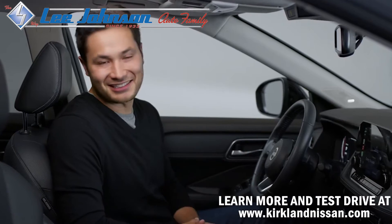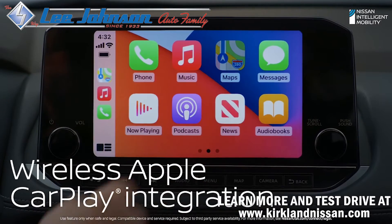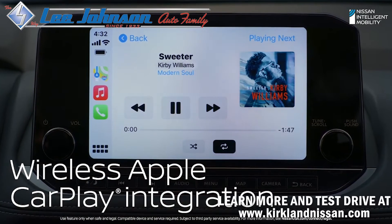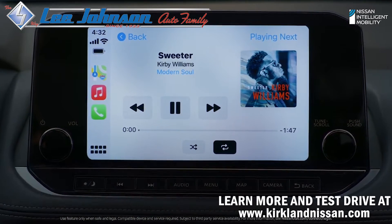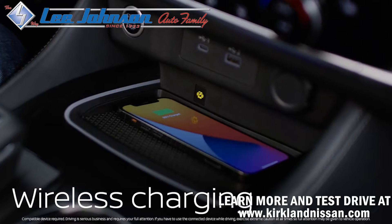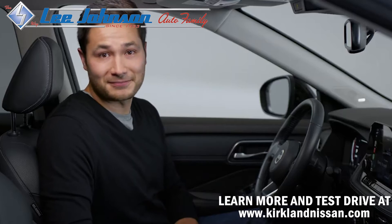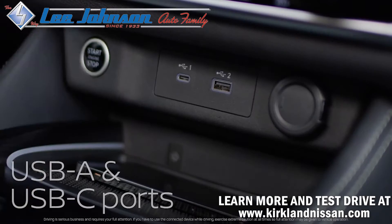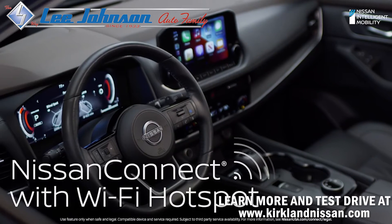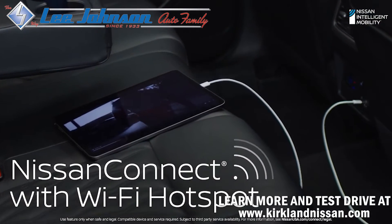Nissan knows you like things easy. Rogue instantly and wirelessly connects to Apple CarPlay. Maps, podcasts, music, and your favorite apps pop up right on Rogue's nine-inch display. And check out this solve — the wireless charge pad is angled to keep your phone on the charger at all times. But all this great tech isn't just for the driver. Rogue connects everybody. There's a USB-A and USB-C port up front and in back. And with Wi-Fi for up to seven devices, your kids can connect and stay entertained for miles.